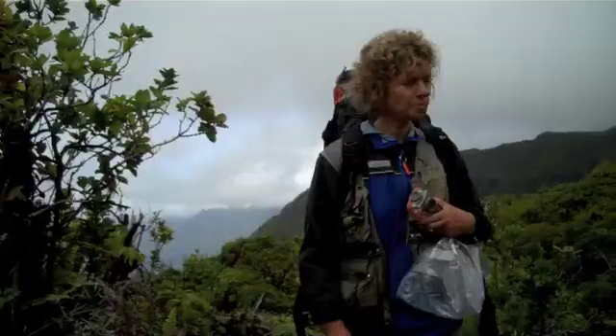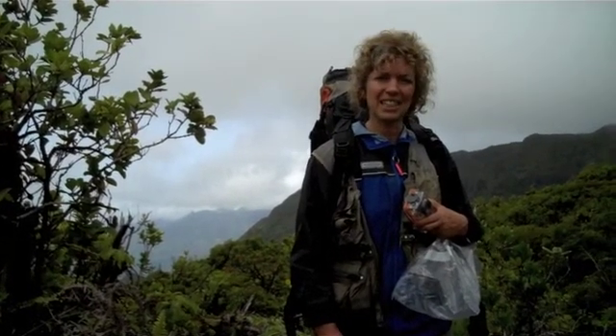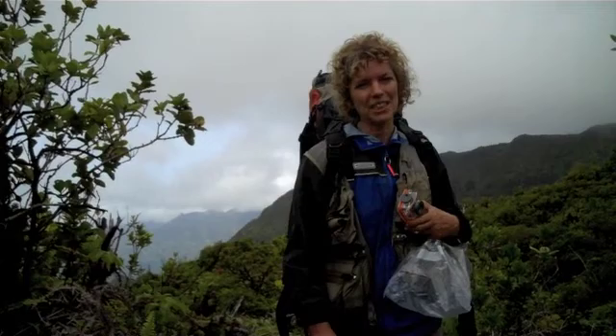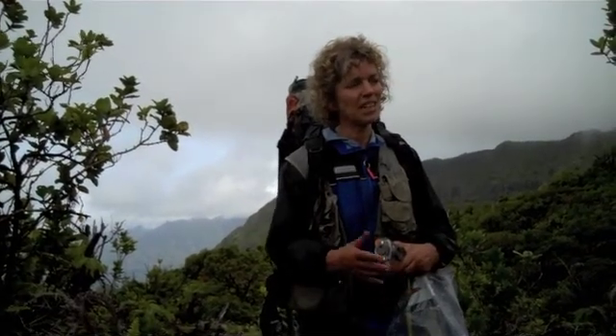My name is Rosemary Gillespie and I'm a biologist at the University of California at Berkeley. We're here looking for spiders, mostly in the genus Tetragnatha, which are long-jawed spiders. What's cool about these spiders is that they've diversified into many, many different species throughout the Hawaiian Islands. Last night we were finding probably five or so different species of Tetragnatha.